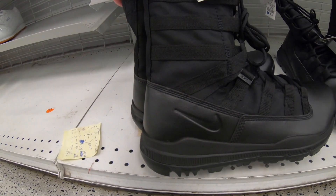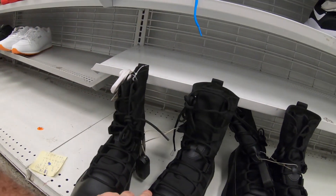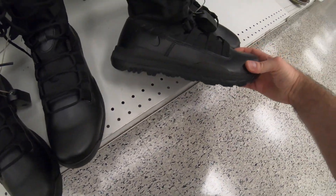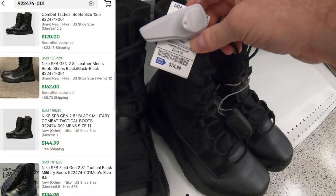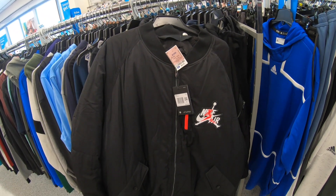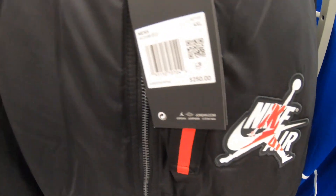Now we have some Nike combat boots — they were $75, but I figured they would be really popular. Combat boots typically sell really well for me. Looking on eBay, some had sold for $120 to $150.